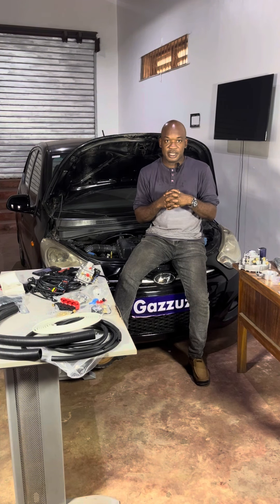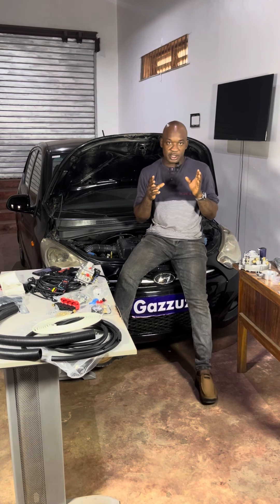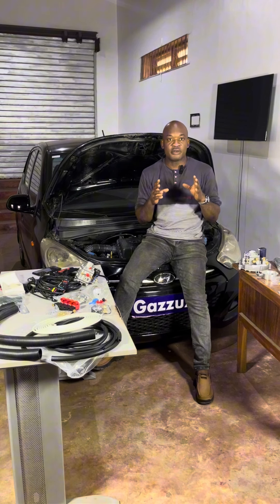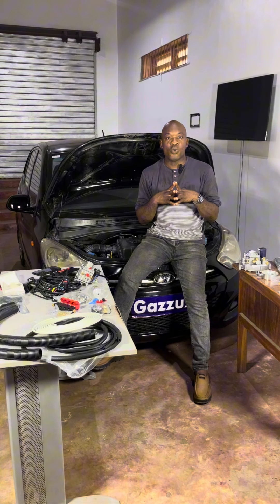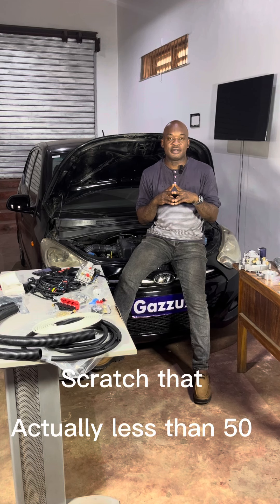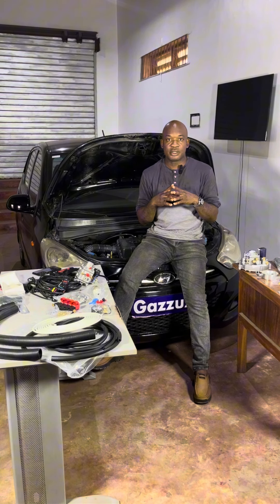Now let's talk about the downsides of CNG. This is October 2023. Currently, for a nation of about 220 million Nigerians — and yes, I'm a very proud Nigerian — we have less than 100 active CNG stations. So that's a problem. Getting somewhere to refill your CNG is a challenge, and if everybody decided to switch to CNG tomorrow, that would be a big problem.